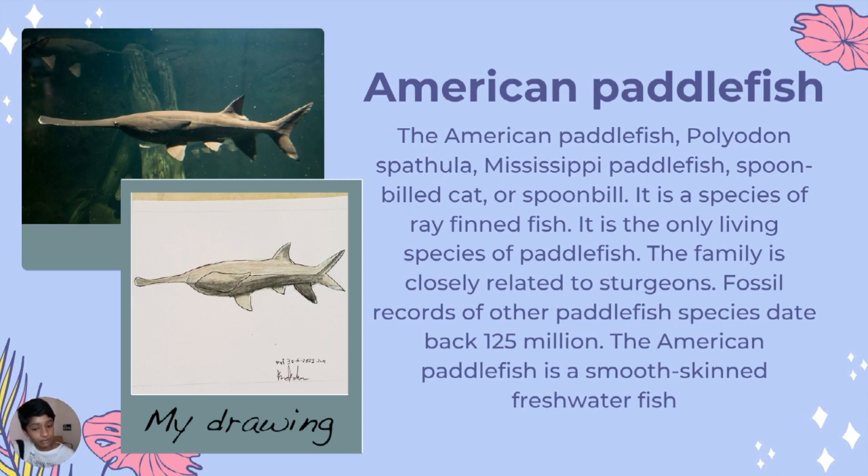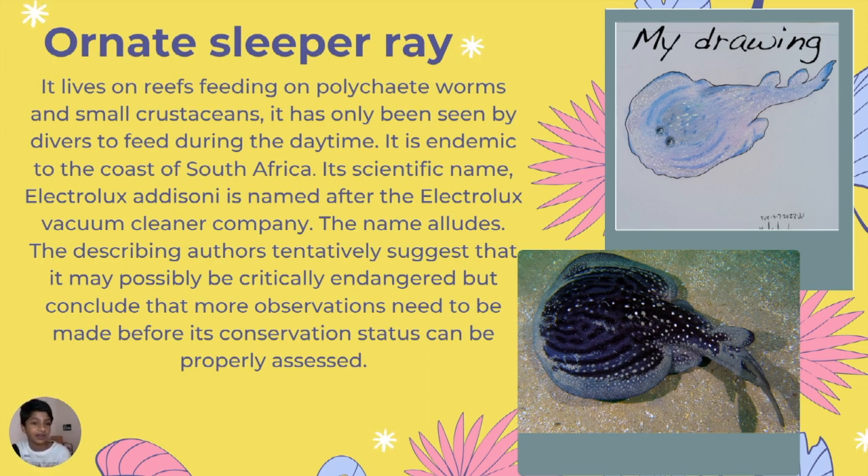American paddlefish is a species of ray-finned fish and the only living species of paddlefish, closely related to sturgeon. This Electrolux ray might be my favorite of all the rays. It lives on reefs feeding on polychaete worms and small crustaceans, found off the coast of South Africa. Its scientific name is named after the Electrolux vacuum cleaner company. More observations need to be made before its conservation status can be properly assessed.